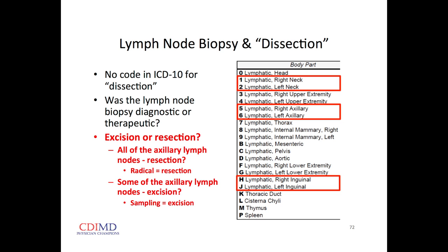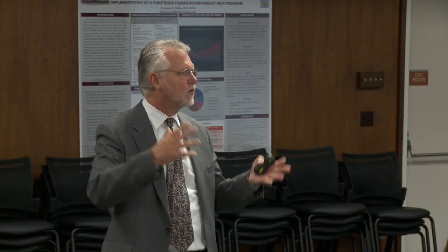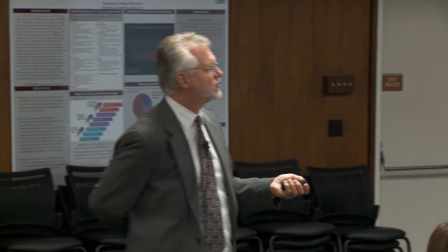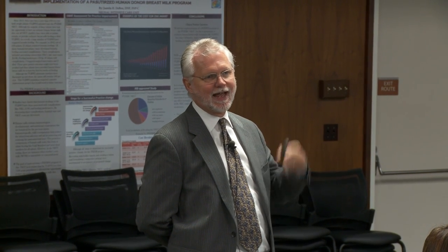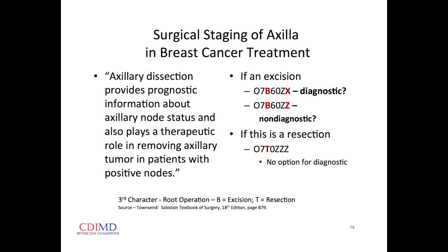If your intent is to take out the entire chain of lymph nodes, that's coded as resection — taking out the entire organ. The coders code things to resection when the intent is to take out the whole lymph node chain. So if it's a biopsy or excision — just one or a few, diagnostic — the last digit of the procedure code is 'diagnostic.' If you take them all out, it codes as a resection, which is a different last digit number.